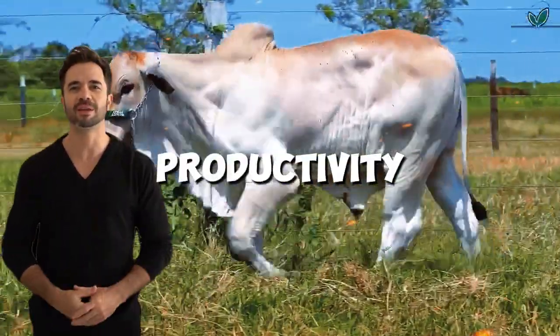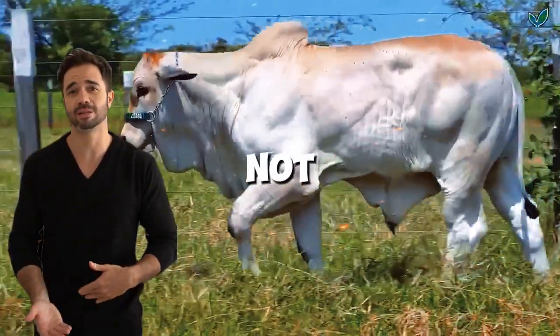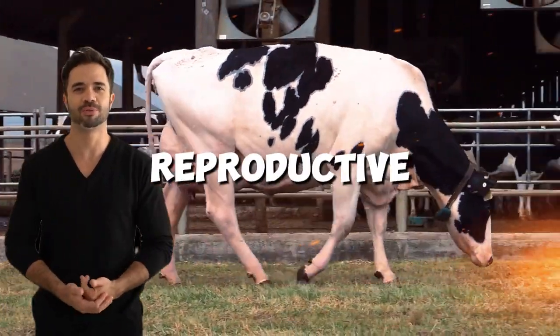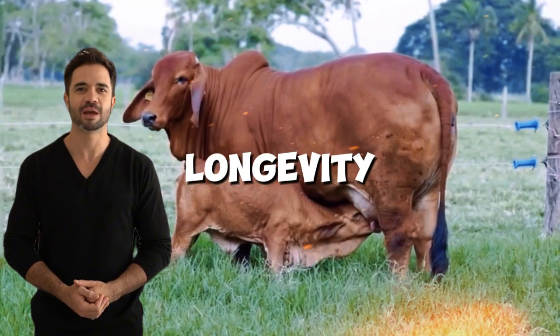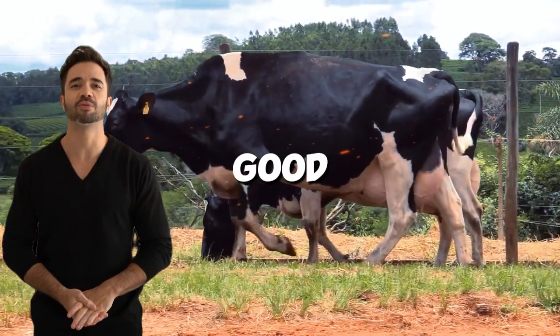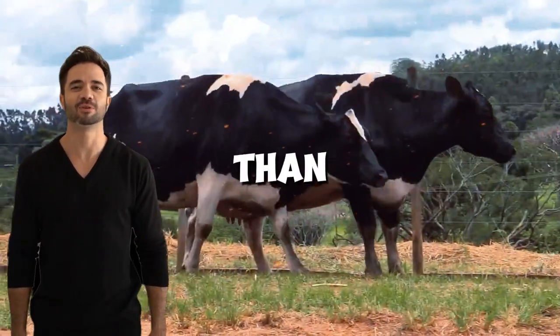Improved milk productivity. Although Brahmin is not known for high milk production, its contribution to the cross improves reproductive efficiency and longevity in Holstein cows. The resulting hybrids usually maintain good milk production, though slightly lower than pure Holsteins.